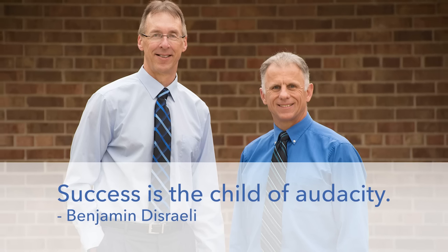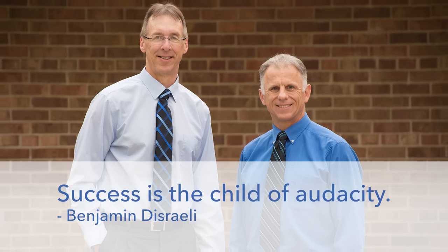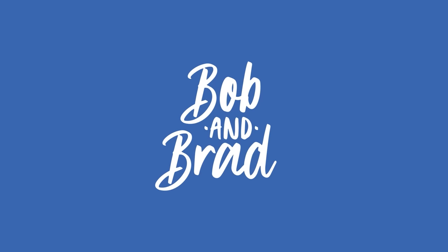Bob and Brad, the two most famous physical therapists on the internet. Howdy folks, I'm Bob Shrubb, physical therapist. Brad Heine, physical therapist. We're the most famous physical therapists on the internet — in our opinion, of course.